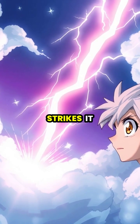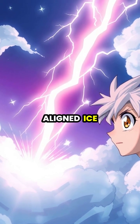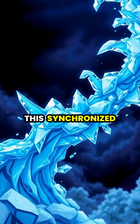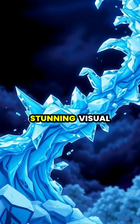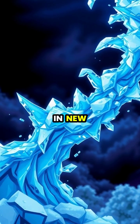When lightning strikes, it temporarily disrupts the local magnetic field, causing these aligned ice crystals to suddenly shift their orientation. This synchronized movement of ice crystals creates a stunning visual effect, as they collectively reflect and scatter light in new directions.